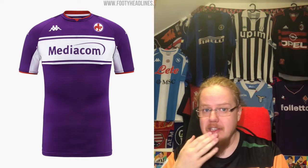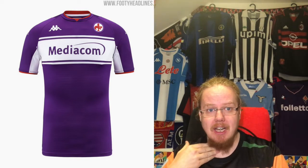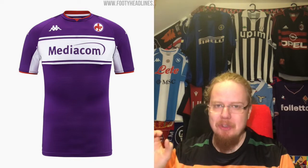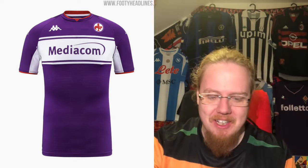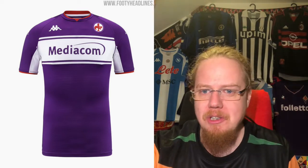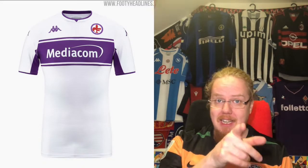The red accent is always nice for Fiorentina. This is a pretty nice shirt overall and I love that Mediacom is on there. The owner really wants to push the club forward despite the bureaucracy. If Kappa continues like this we'll see a whole lot of great shirts — eight stars for the Fiorentina home jersey.